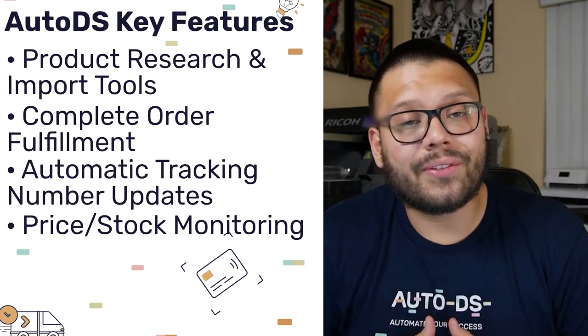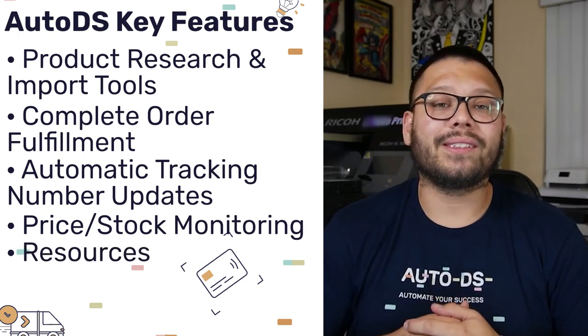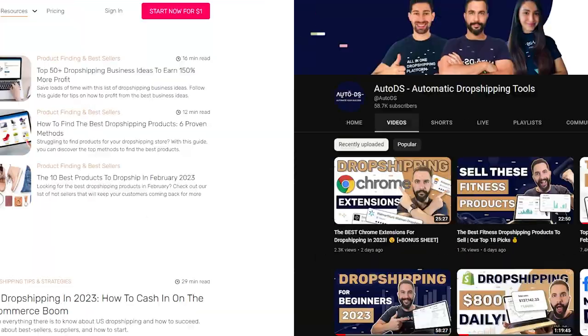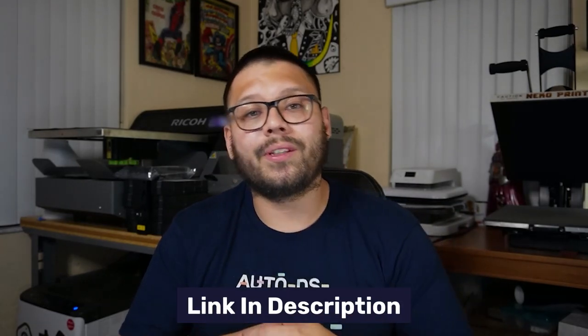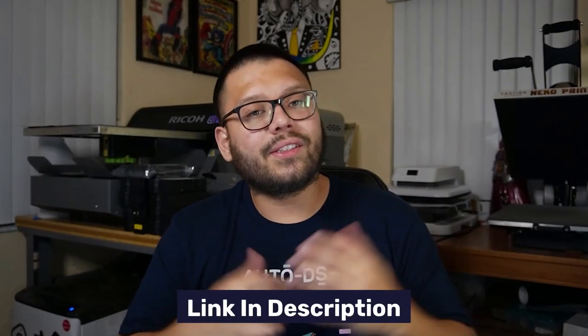Another very handy thing that AutoDS offers is resources. If you need help, they're there for you. AutoDS has tons of resources like this YouTube channel, blogs, eBooks, mentorship programs, and more. If you want to check them out, the link will be in the description below — and that goes for any of the other dropshipping apps I'm going to mention in this video as well. AutoDS starts at just $9.90 a month on the annual plan.